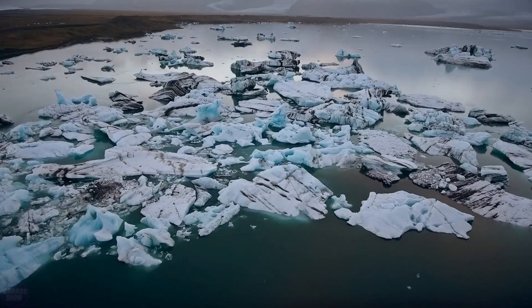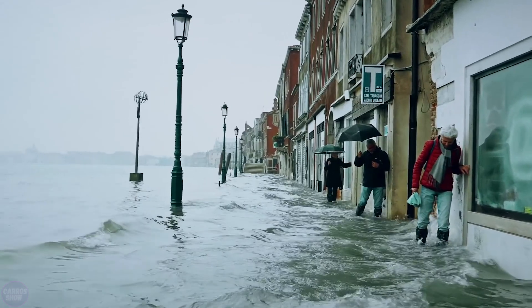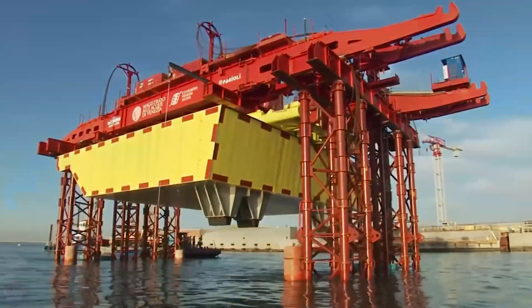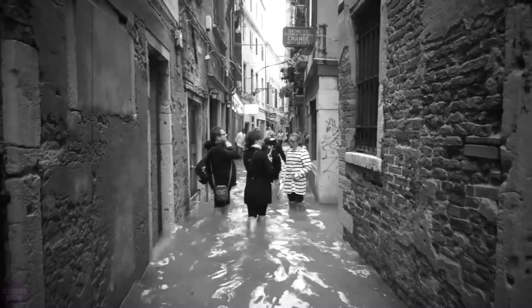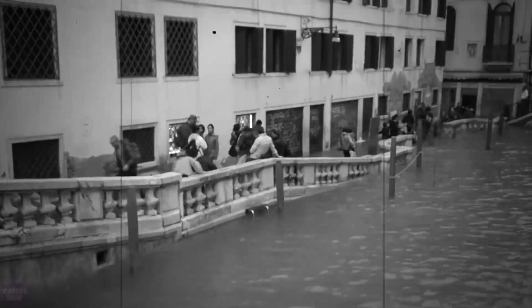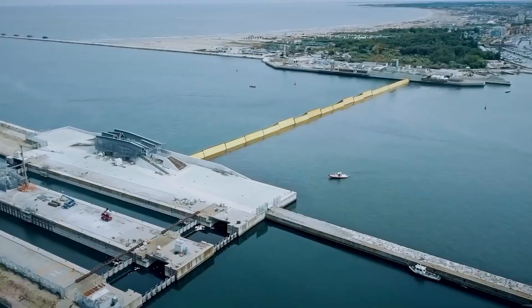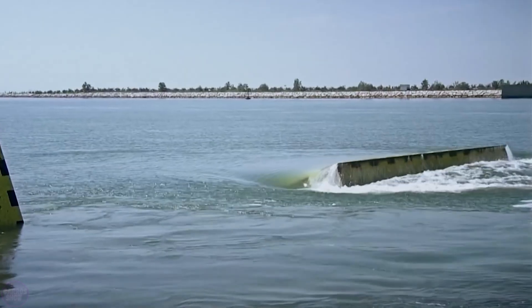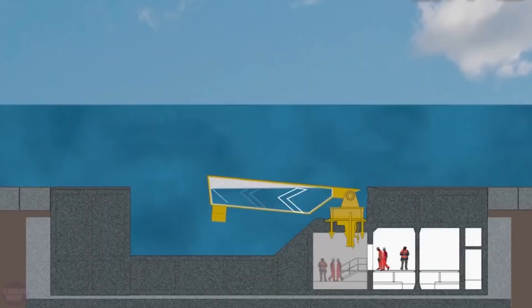Climate change leads to the melting of glaciers, gradually raising sea levels. Since this phenomenon threatens the existence of coastal cities, Italians developed the extensive MOSE project to preserve Venice. The need for protecting the city became evident in the 1960s after a major flood. MOSE is an integrated defense system consisting of 78 movable gates. When the tide exceeds 110 centimeters, the system isolates all three entrances to the Venetian Lagoon.